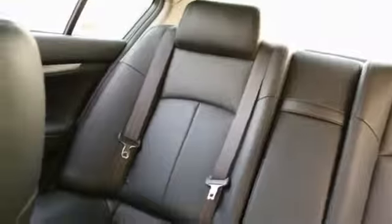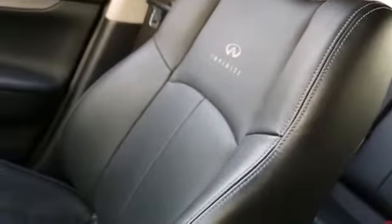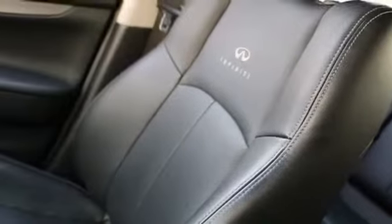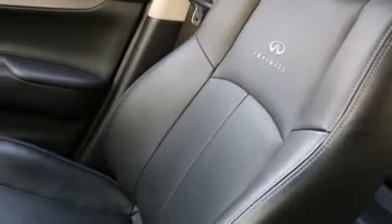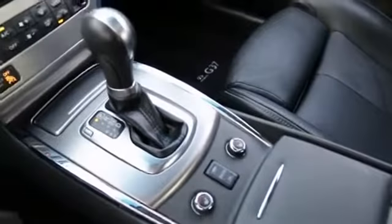Very nice condition inside and out. Beautiful color combination — black on black. It's been serviced and checked by our Infinity Certified Techs. Great condition. The tires are good, the brakes are good. It's been through our detail department and now it's ready for a new home.